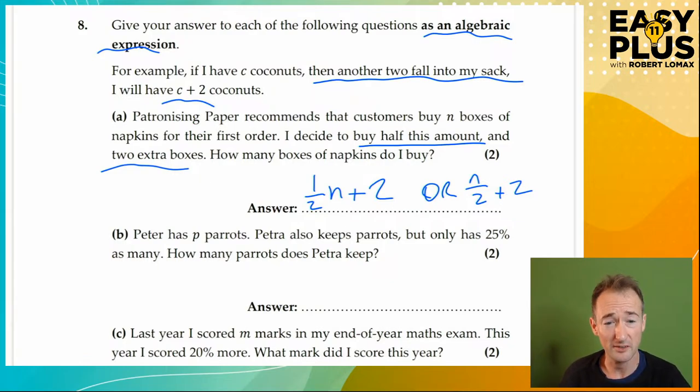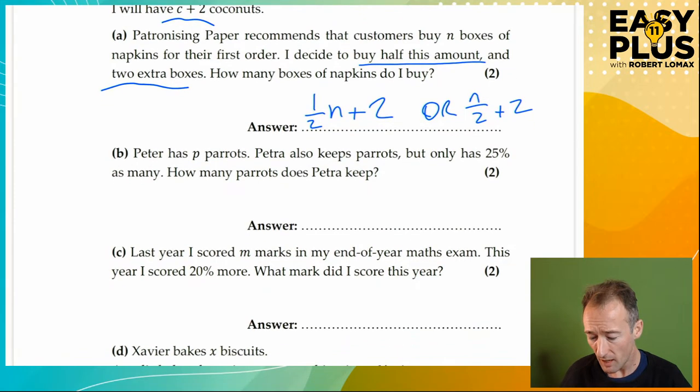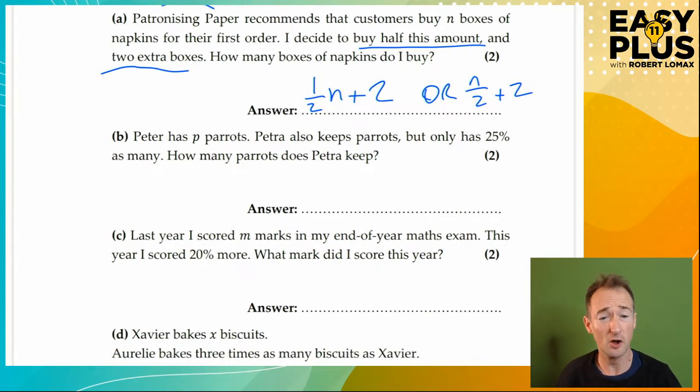Algebraic expressions, once you get the concept, are at 11 plus generally quite easy to work with — they don't tend to set really horrible things. Although part D down here will challenge you a little bit, even if you've encountered these questions before, I think.